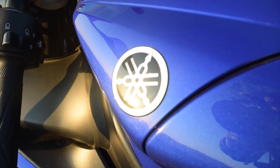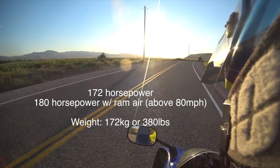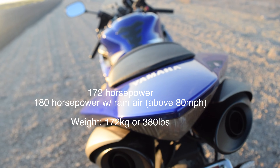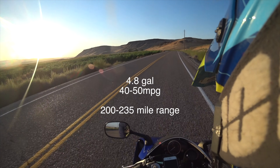This bike weighs 379 pounds. It was the first 1000cc superbike to reach the 1 to 1 power to weight ratio. Fuel capacity is 4.8 gallons and I've been getting about 45 to 50 miles per gallon.